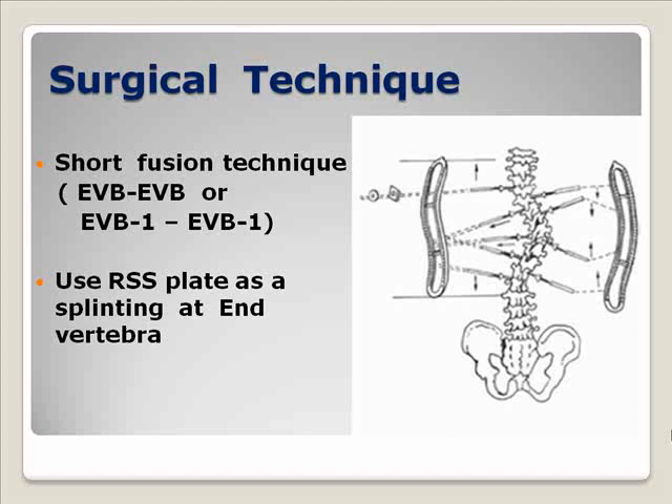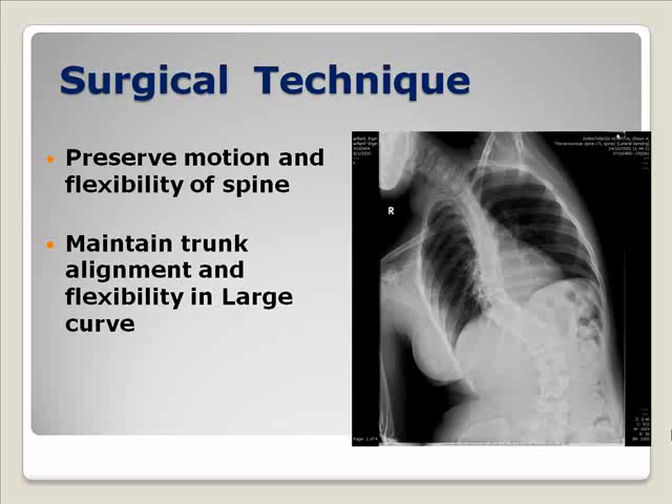We used the paired t-test to analyze the difference between pre- and postoperative curve. In this study, we used the short fusion technique to correct the deformity, which uses 2 to 3 fewer levels than usual. And instead of using the pedicle screw at the invertebral level, sometimes we use a plate to buttress on it instead.